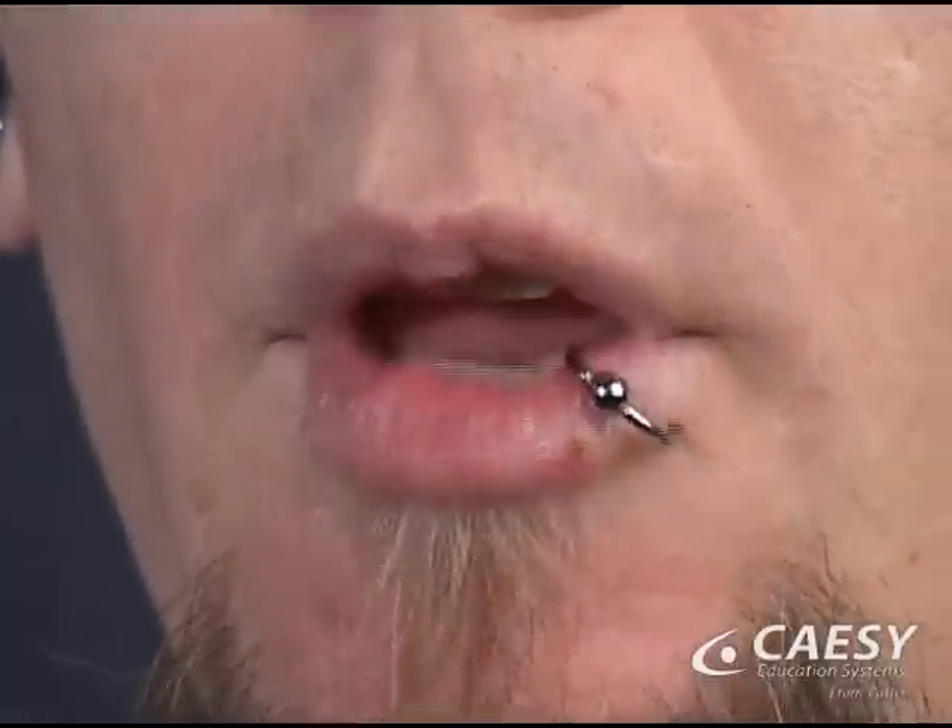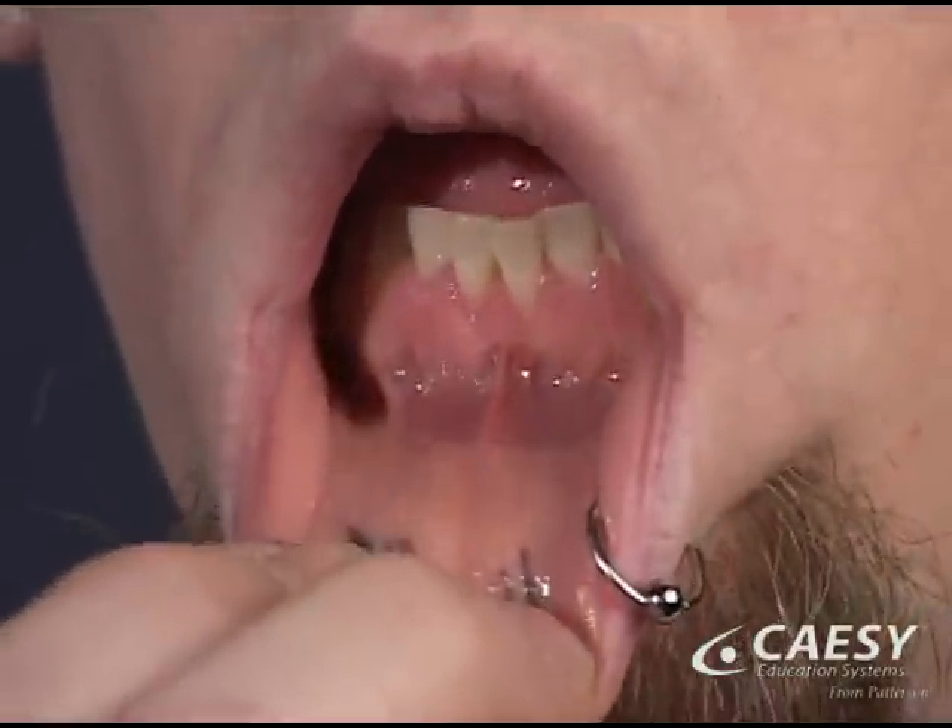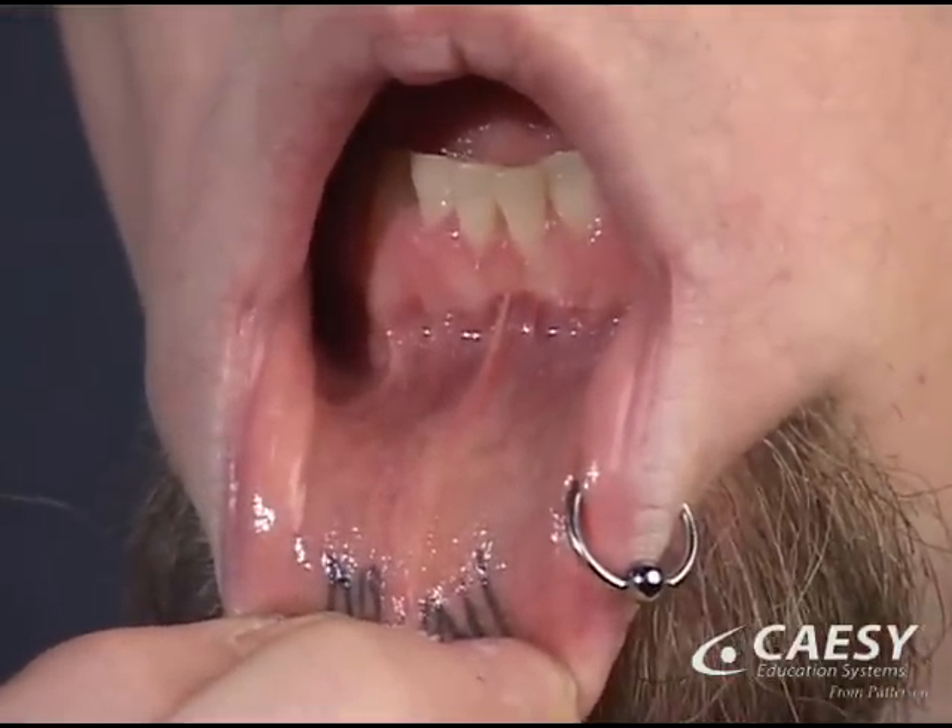Lastly, pierced lip or tongue jewelry can rub on gum tissue and wear them away, often painlessly.